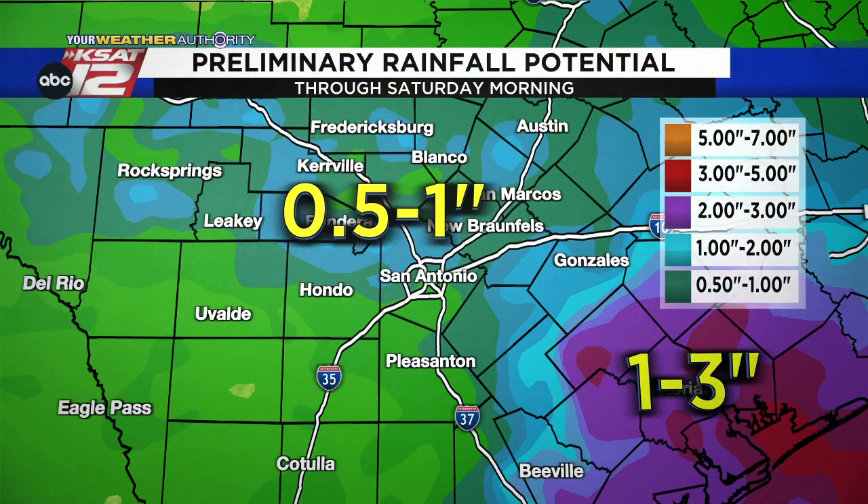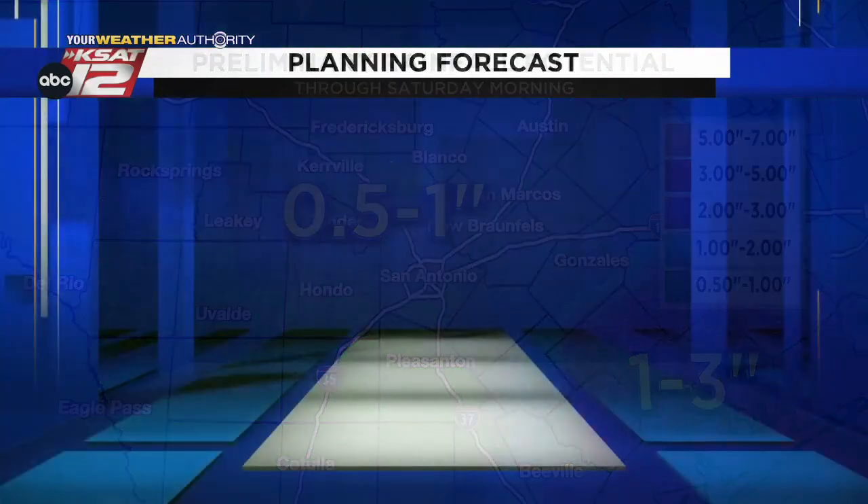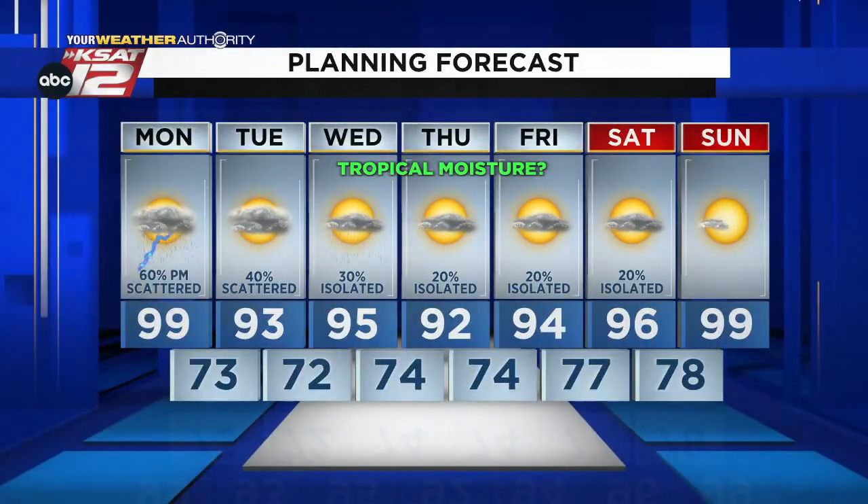As far as rainfall goes with the downpours today and tomorrow, maybe half an inch to three-quarters of an inch, up to an inch. Higher totals closer to the coast if some of that tropical moisture moves in. Here's the seven-day forecast: 93 tomorrow, 40% chance of rain; 30% chance Wednesday at 95; 20% chance Thursday, Friday, Saturday. And by Sunday, we're right back up near 100 degrees.